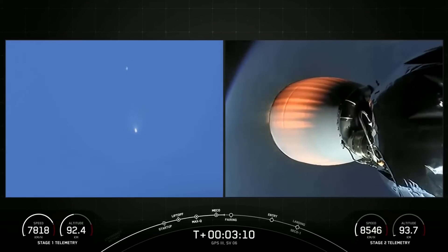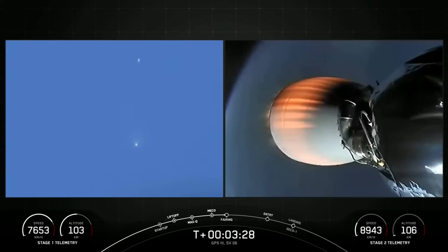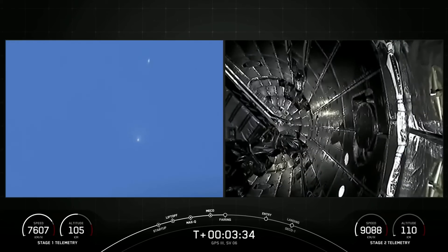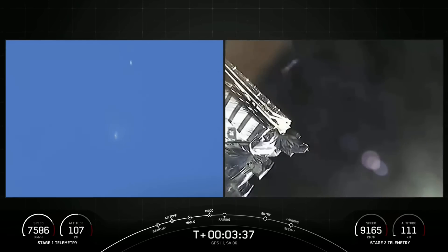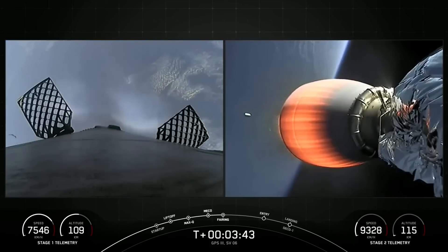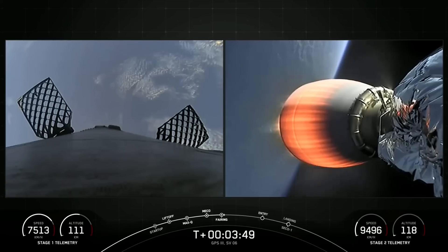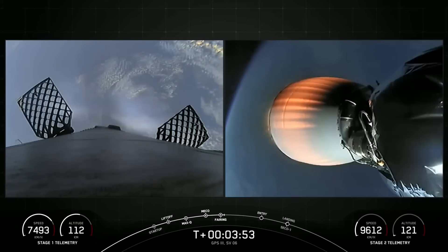The view on the left is really interesting because you can see both the first stage, which is at the top, and the second stage, which has ignited its engine at the bottom. The first stage is still coasting upward and has not yet reached its apogee. Once it does, it will come back down to Earth and begin its journey to our drone ship, A Shortfall of Gravitas. Up next is fairing separation — and there's our first view of the GPS-3 Space Vehicle 6 payload. The view on the left-hand side of your screen is the first stage, and the second stage on the right-hand side.